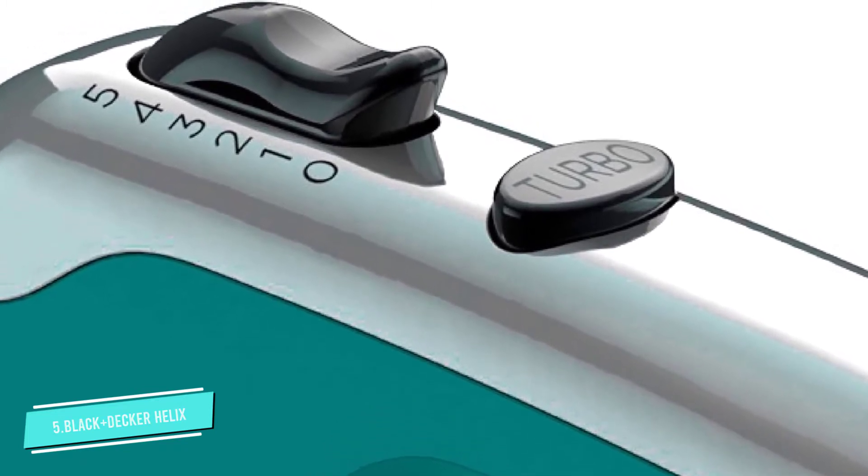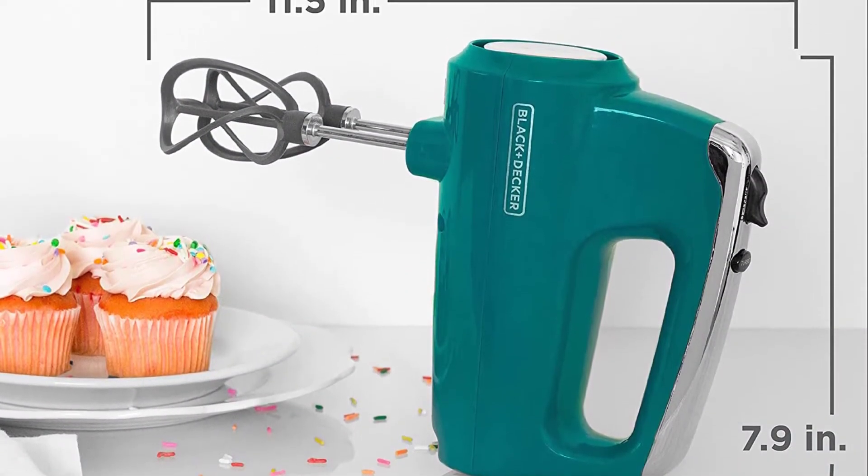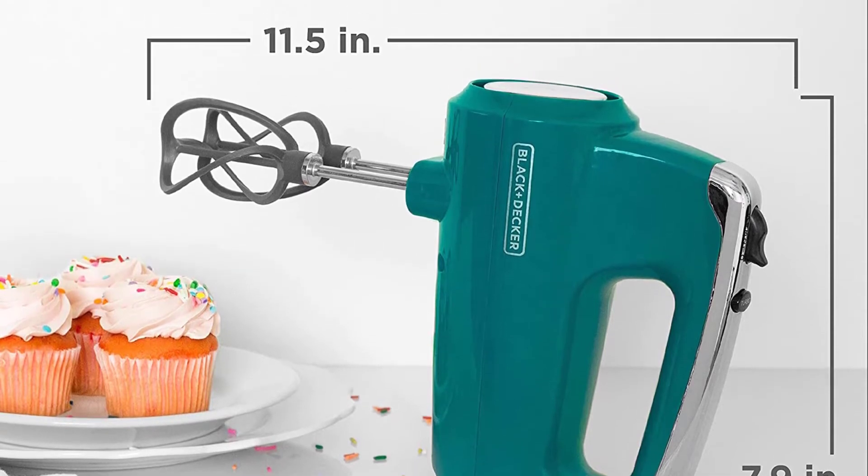The beaters are dishwasher safe for easy cleanup. While it's not the best for egg yolks, our tester found it has good power, particularly for the price.